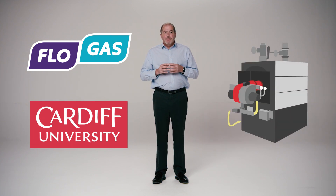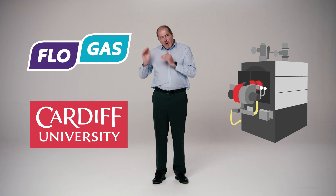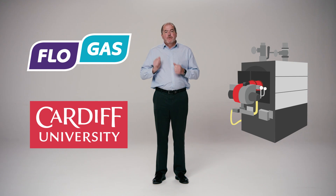Flowgas and Cardiff University have formed a consortium with government funding to develop the world's first ammonia steam boiler. This will avoid the cost of having to crack the ammonia back to hydrogen before it is burned as a fuel.